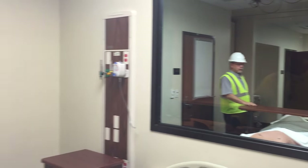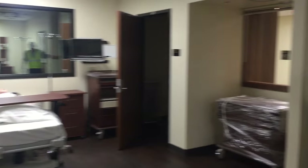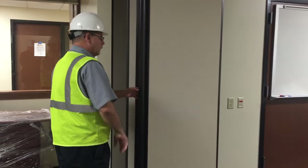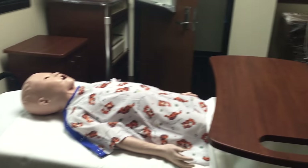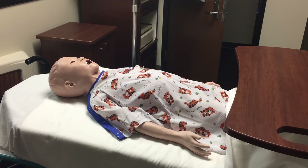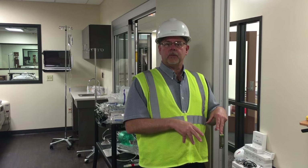It depends on what kind of mannequin you set up and how you set it up. Here is the partition — you just pull this closed, pull it against the wall, crank it down, and you have two rooms. We have built the rooms very similar to actual hospital rooms in the area. Aurora, Theta, Mercy — we've taken a lot of the features in those rooms and recreated them here.